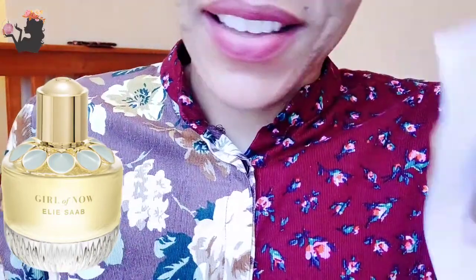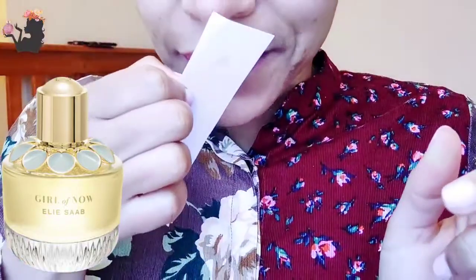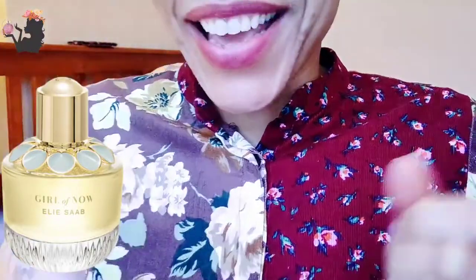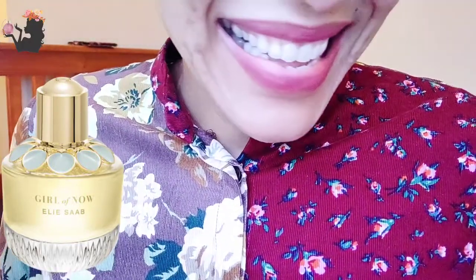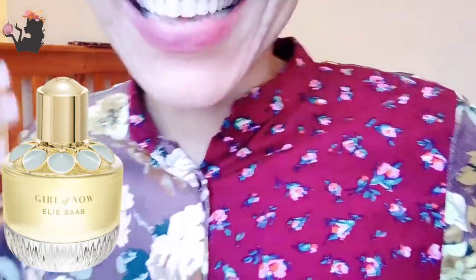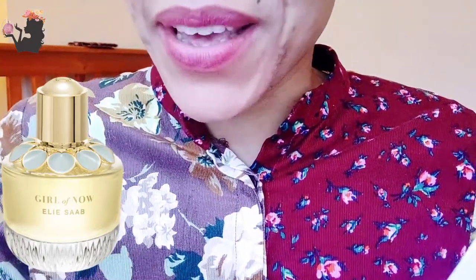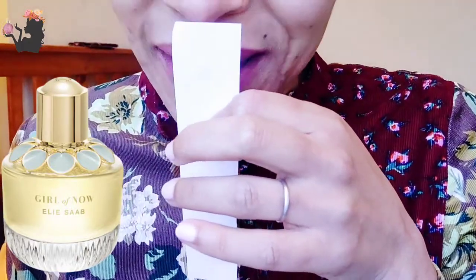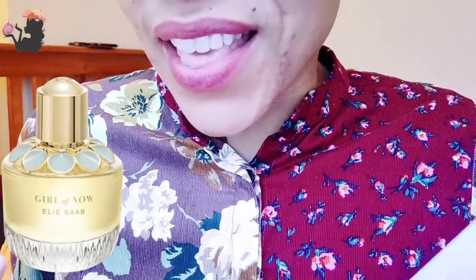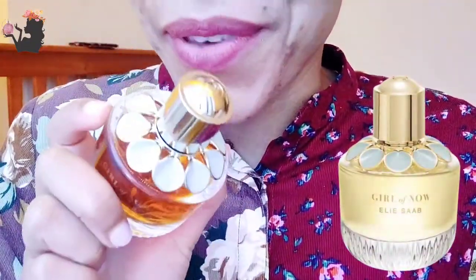Let's spray it on. Just a nice, small, little spritz. Ultra feminine, ultra floral. I love it. I'm getting the almond, I'm getting the orange blossom. Not getting the magnolia, which is okay for me, because magnolia is not a favorite note of mine. But the orange blossom is definitely there. And I love this.